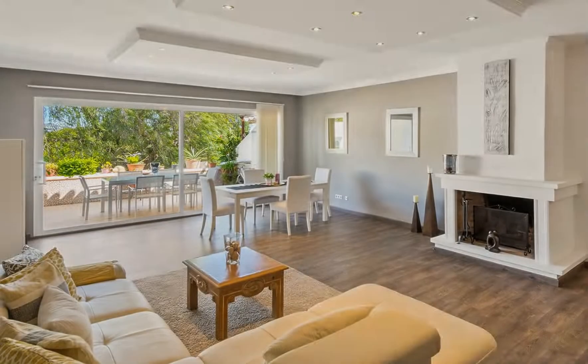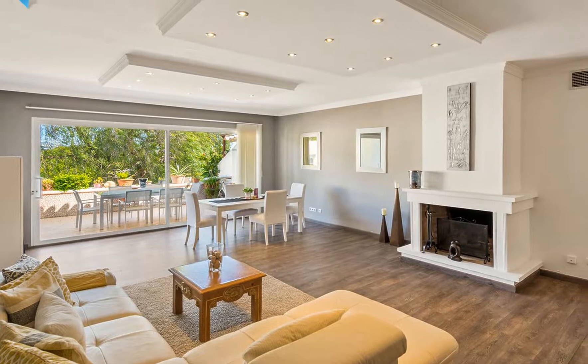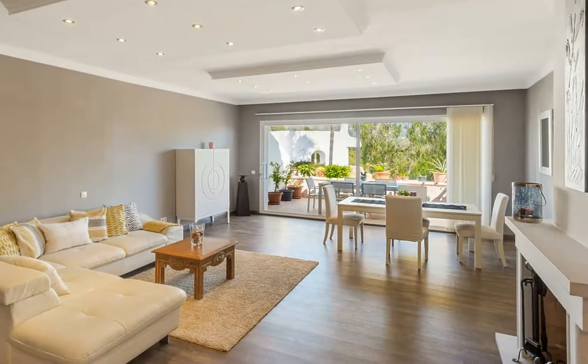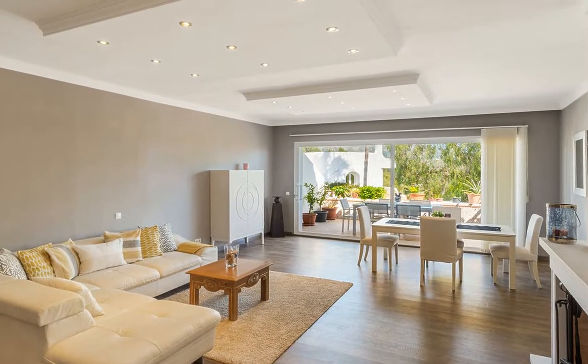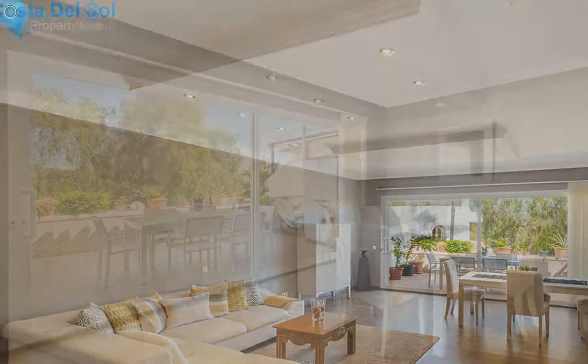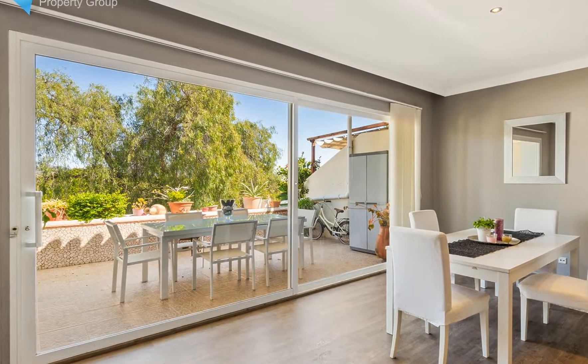Well connected, near international schools, surrounded by golf courses, close to El Corte Inglés of Puerto Banús, 10 minutes from the shopping centre La Cañada, easy access to the motorway. Only 5 minutes drive to the beach. A fantastic place to enjoy all necessary amenities combined with a calm atmosphere.